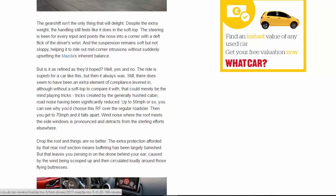Is it as refined as they'd hoped? Well, yes and no. The ride is superb for a car like this, but then it always was. There does seem to have been an extra element of compliance levered in, though without a soft top to compare it with, that could merely be the mind playing tricks — tricks created by the generally hushed cabin, with road noise having been significantly reduced.